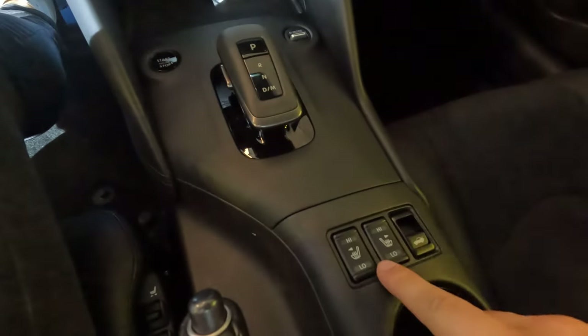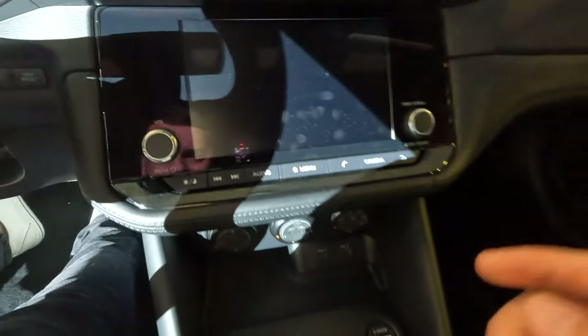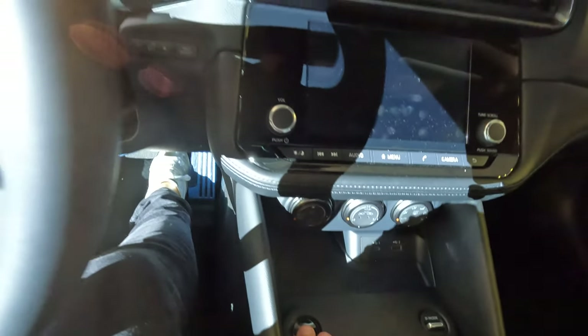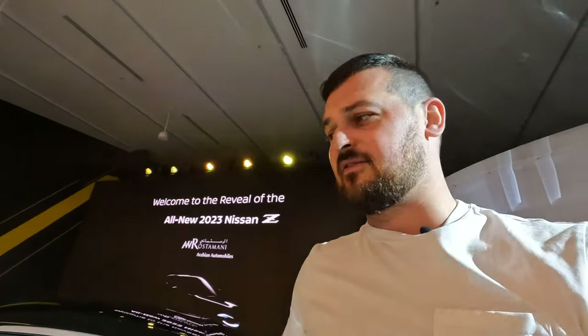Drive modes, heating, two cup holders, radio — I don't care about the radio, but look: USB, USB, and USB-C. And start/stop. Guys, I really want to take you for a test drive, but the test drive will be possible when I receive my car. Only six months, but now I need to make a configuration.